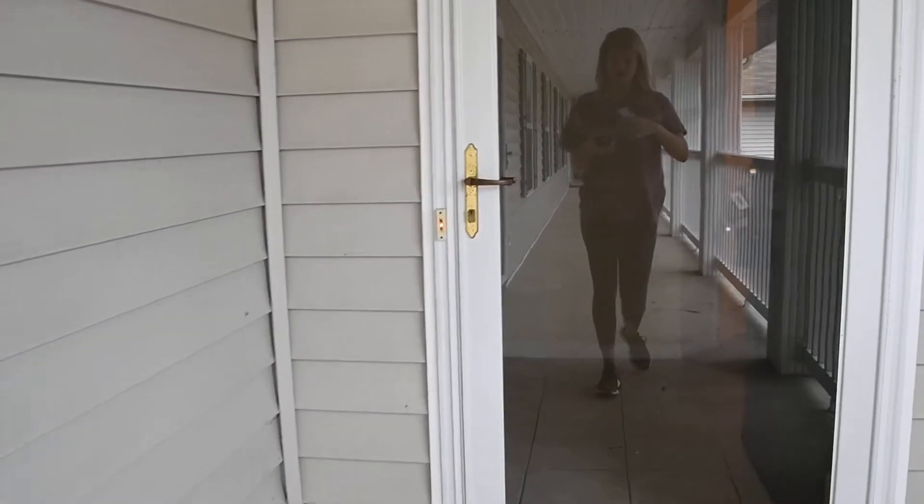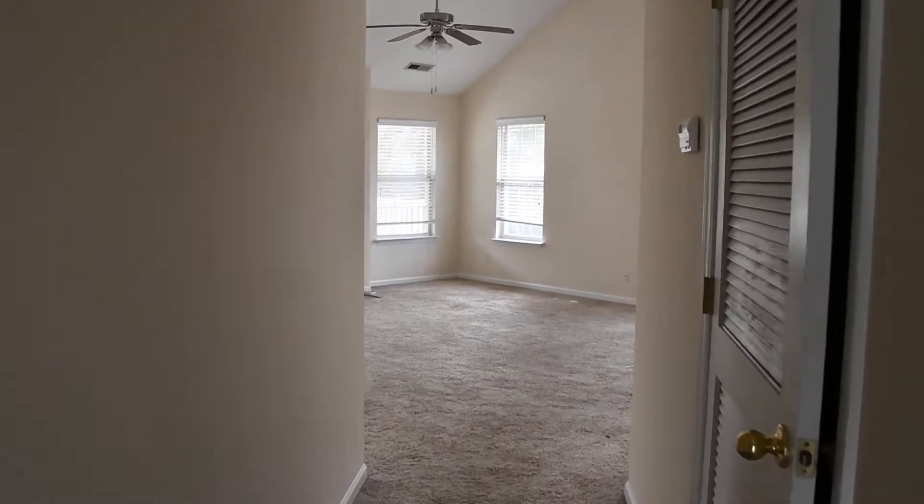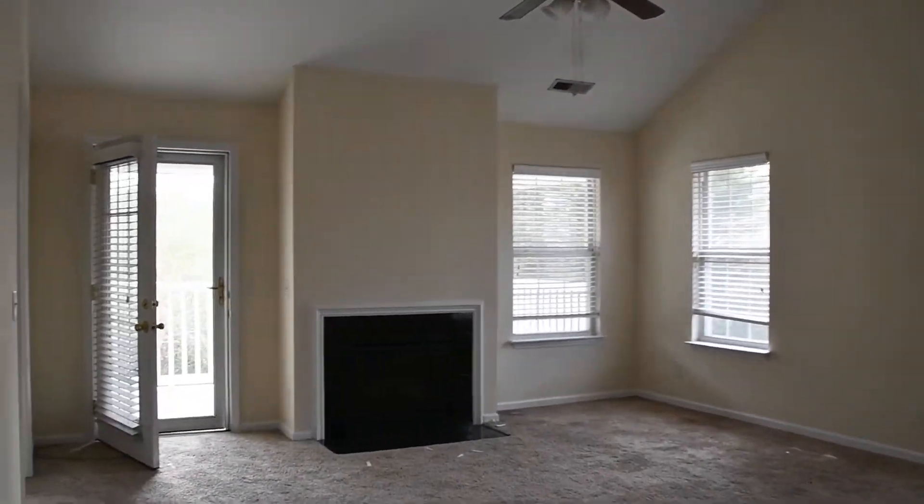Hey everyone, today we are at 4212 King Richard Court. As we head inside, we're going to go to our left and head into the living room. This is a three-bedroom, two-bathroom unit.